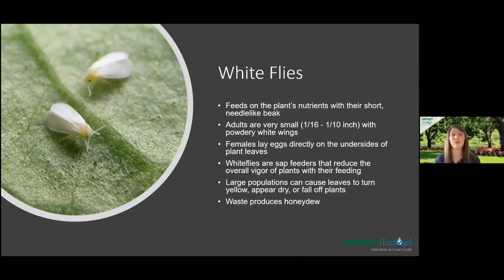Yellow sticky traps are also effective since adult whiteflies fly around but don't have strong wings, making them very susceptible to sticking to those pads. General predators for whiteflies include lacewings, big-eyed bugs, minute pirate bugs, lady beetles, and scale predators.